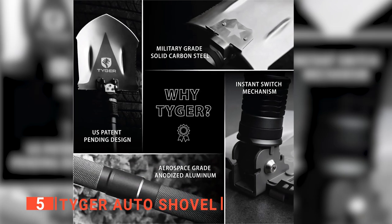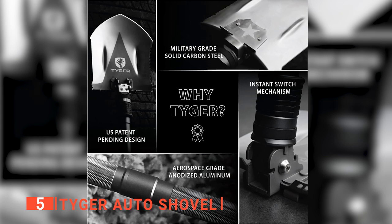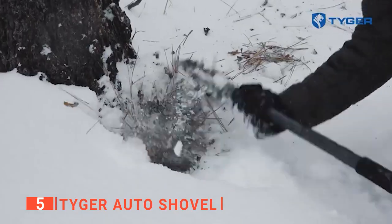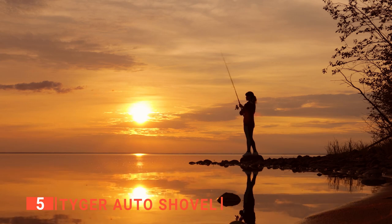It's a multipurpose tactical outdoor survival shovel that is forged with military-grade carbon steel and aerospace-grade anodized aluminum tubes. With a 16-in-1 multifunction use, it's a tool that you will for sure find useful in camping, hiking, gardening, fishing, hunting, and more.